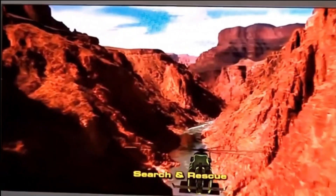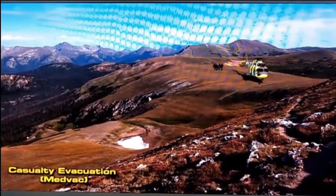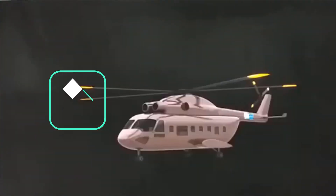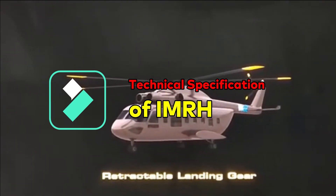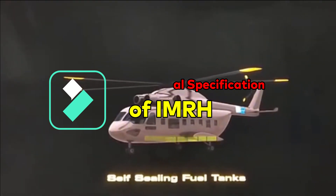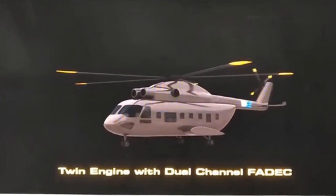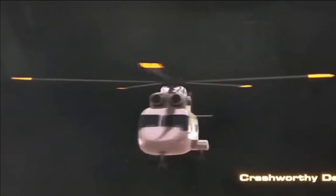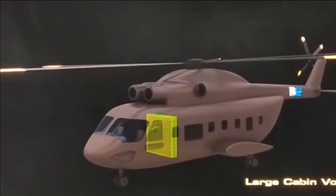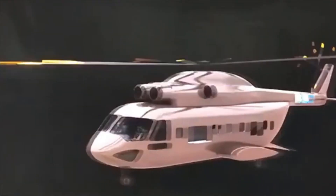The helicopter will be developed in collaboration with private players with a minimum 50% indigenous component. IMRH is going to be equipped with a smart cockpit, composite and modular airframe, crash-worthy tricycle landing gear, 4-axis automatic flight control system, state-of-the-art mission systems, advanced avionic systems, a service ceiling of 6.5 km, a range of 800 km, endurance of 3 hours, and a payload of 4,000 kg with a maximum cruise speed of 270 km/h.